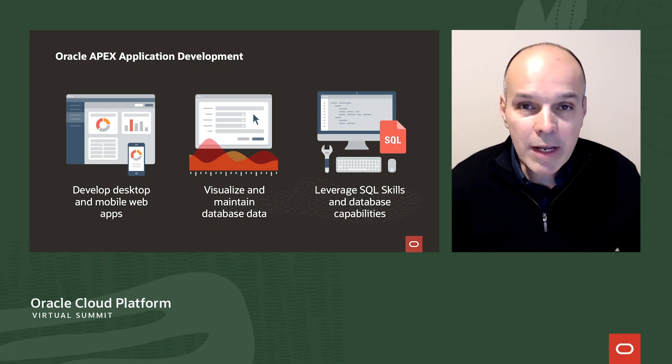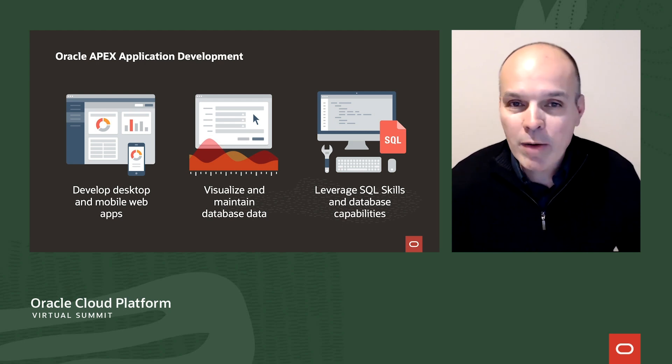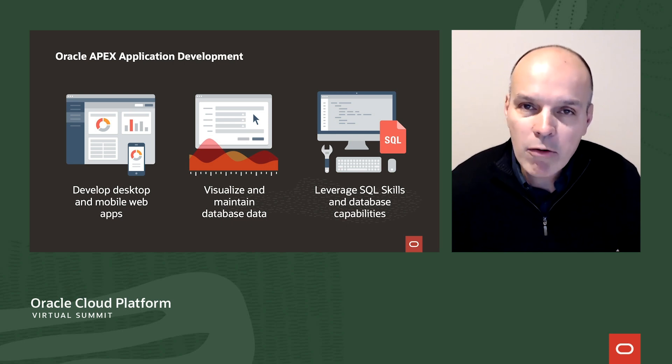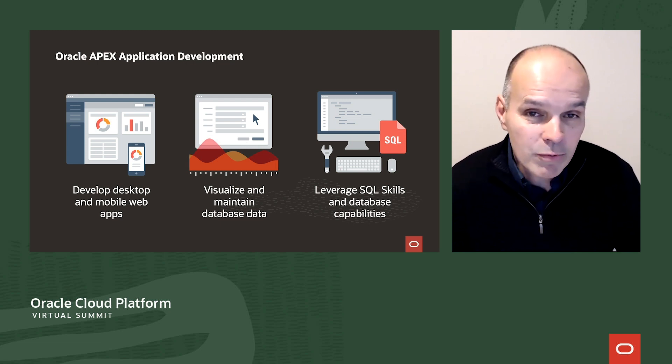Oracle Apex is a low-code application development platform from Oracle. Using only a modern web browser, you can quickly design, build, and deploy beautiful and powerful enterprise applications. Apex enables you to build applications that look great on a desktop computer, and these same apps look great on a tablet or smartphone. You can do this without any code.